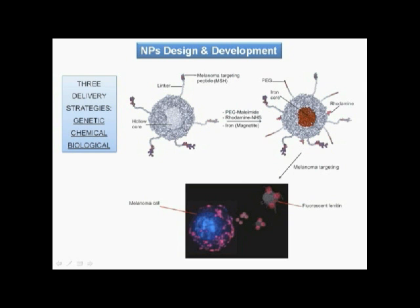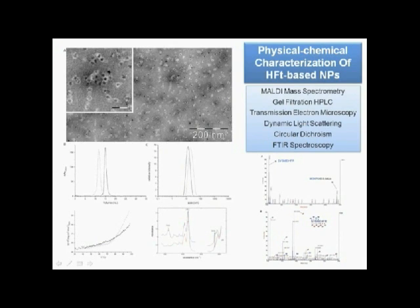Magnetite was included for detection by magnetic resonance imaging. The ferritin-based nanoparticles were extensively characterized by different physicochemical techniques and shown to maintain the same structural assembly and high stability properties of human ferritin.